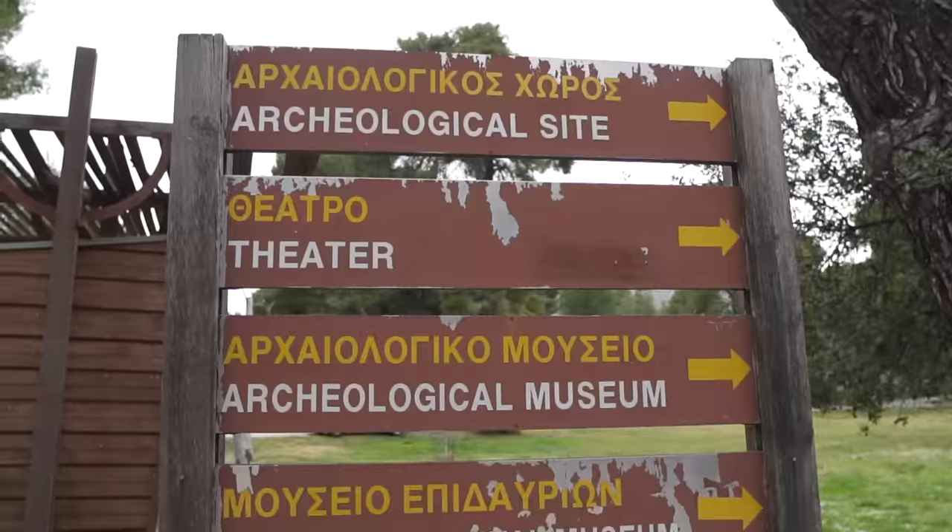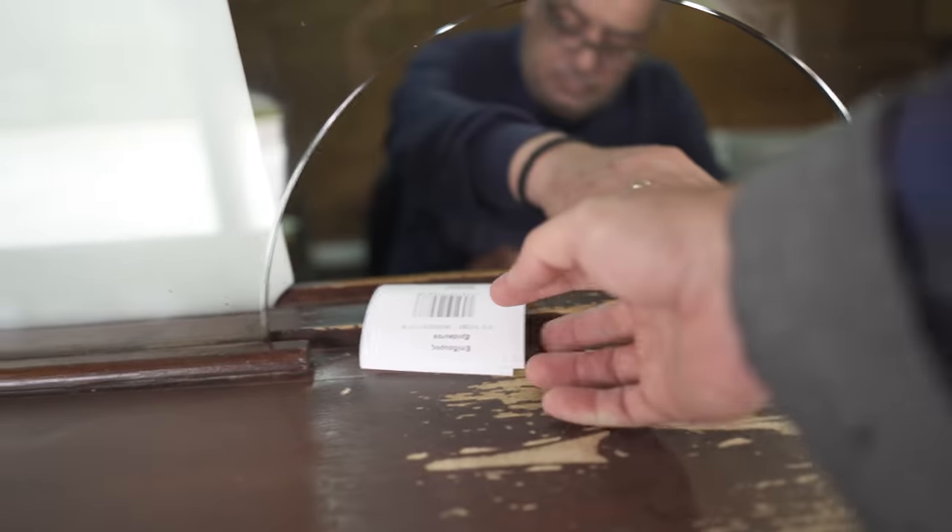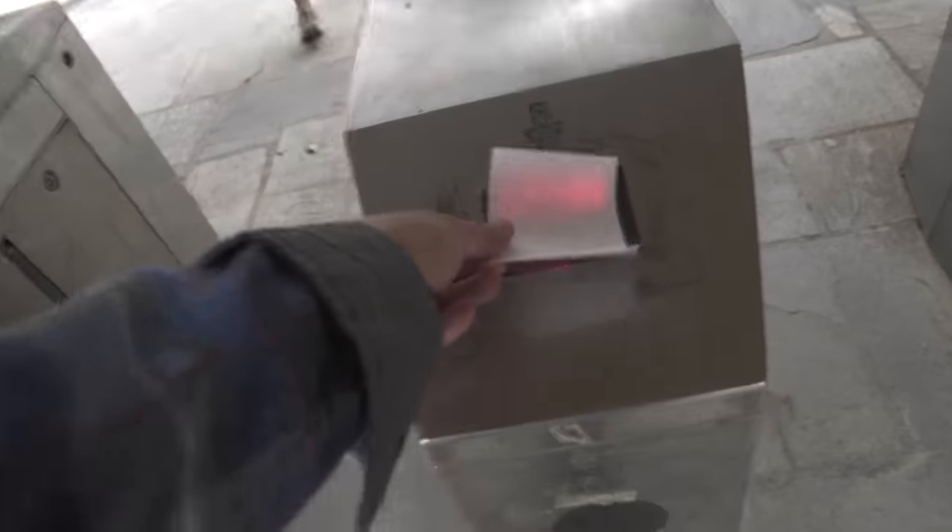We made it - it actually took about 20 minutes, quicker than we thought. It was only 6 euros a person and it includes the museum, the theater, and there are a bunch of walking paths where you can explore some other ruins as well.